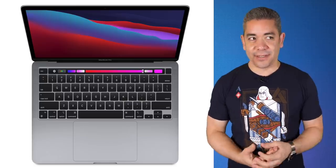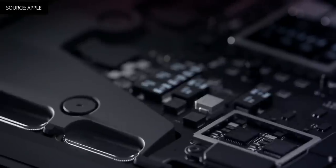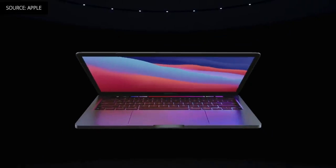This is Pocketnow Daily. Stick around to learn more about the Qualcomm Snapdragon 888 5G mobile platform. As usual, we start today off with deals, and we actually have some for the M1 MacBook Pros. The latest M1 MacBook Pro is currently $50 off, leaving the 8GB of RAM, 256GB SSD model in Space Gray for $1,249.